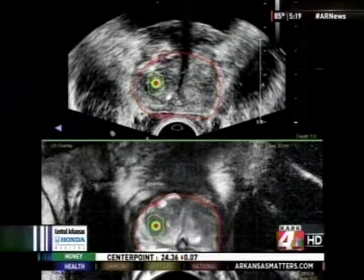In North Little Rock, Deidre Wilson, KARK 4 News. Research shows one in six men will be diagnosed with prostate cancer during his lifetime.